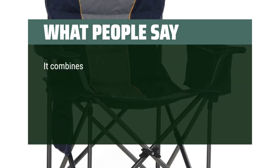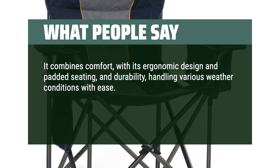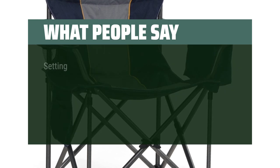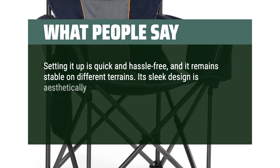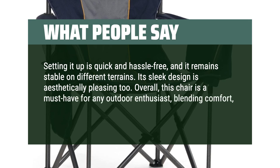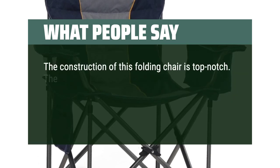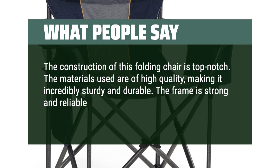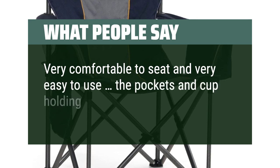What people say: It combines comfort with its ergonomic design and padded seating, and handles various weather conditions with ease. It's lightweight and foldable, making it incredibly portable, and the side pocket and cup holder are convenient touches. Setting it up is quick and hassle-free, and it remains stable on different terrains. Its sleek design is aesthetically pleasing too. Overall, this chair is a must-have for any outdoor enthusiast, blending comfort, convenience, and durability perfectly. The construction is top-notch — materials are high quality, making it incredibly sturdy with a strong, reliable frame providing excellent stability on uneven terrains. Very comfortable to sit in and very easy to use; the pockets and cup holder are big too.